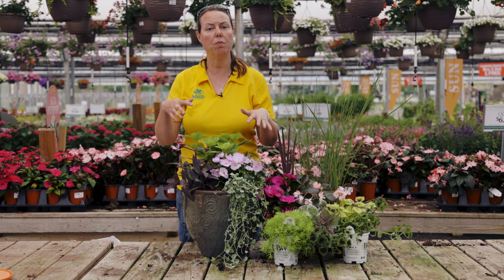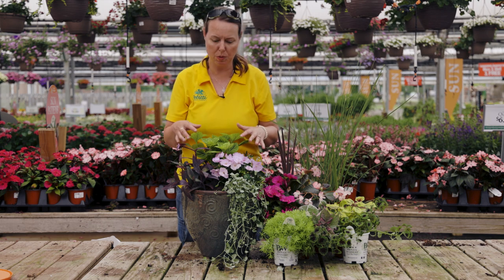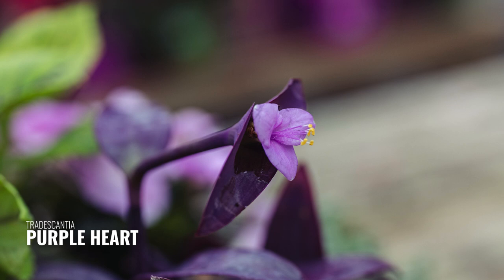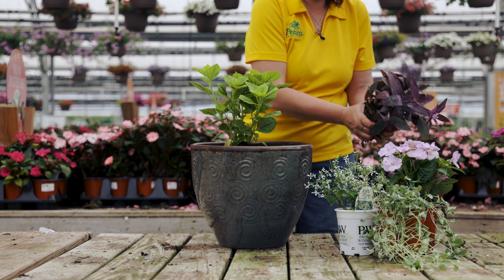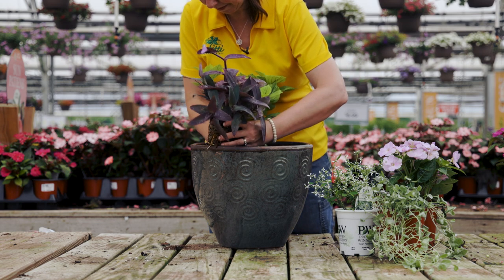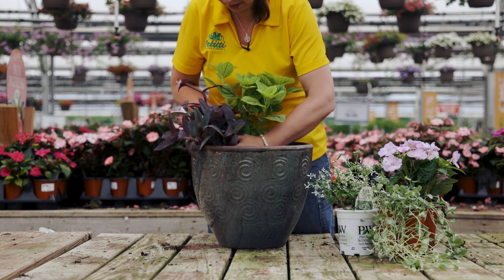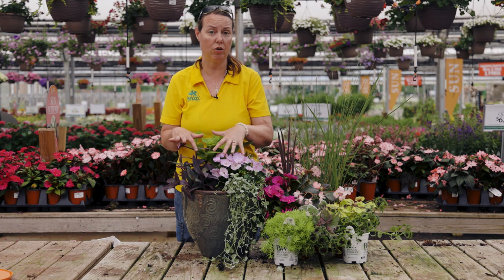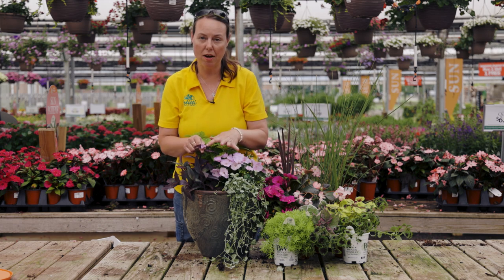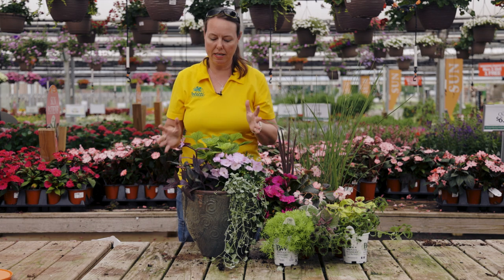Moving down to the fillers — this is a 14-inch pot so I was able to put three fillers in it. This first one is what we call Purple Heart or Setcreasea. It's in the Tradescantia family, related to your Rhoeos and inch plants. It's a great tropical houseplant family but it works really well in containers for the summertime throughout the growing season. It will fill out, send out some branching, has a typical Tradescantia light purple flower, and gives you a really beautiful texture as a filler in the container.